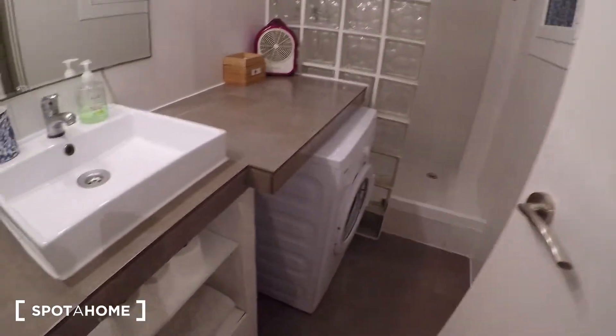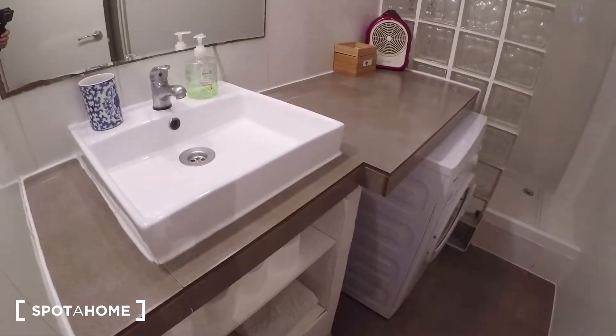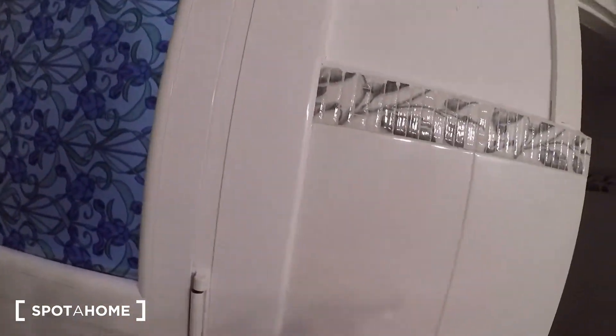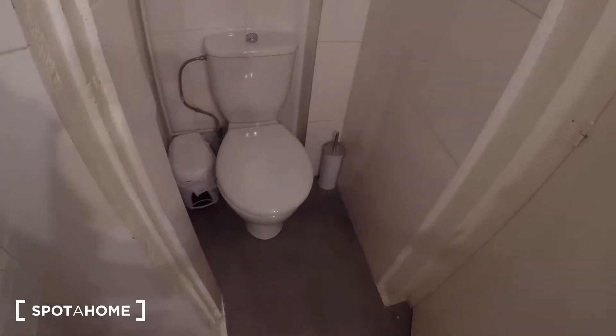First of all, let's have a look at the bathroom. Here you have the sink, some shelves, the washing machine. Shower, okay? Also, here we have a window — we are in the same patio as the living room. And here you have the toilet.